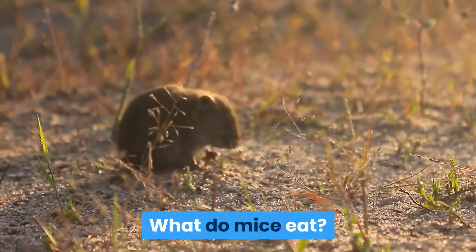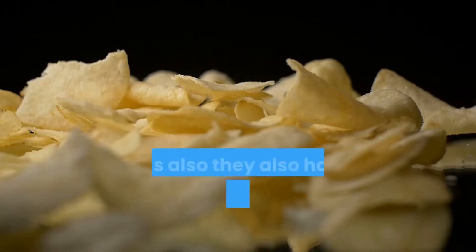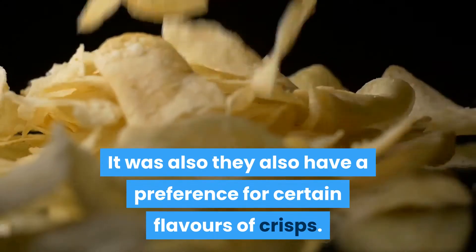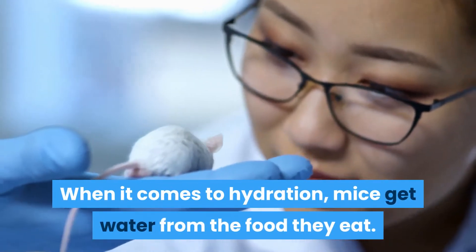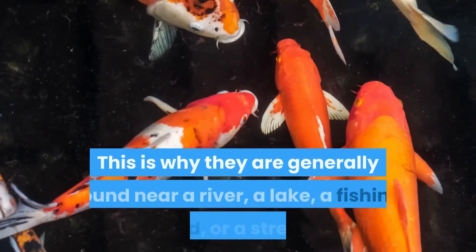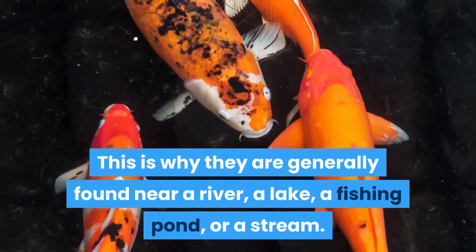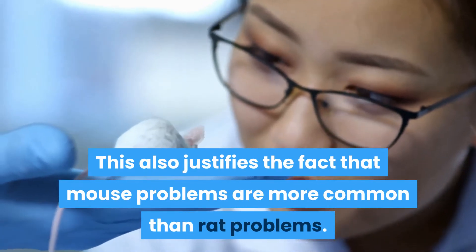What do mice eat? Mice eat cheese, but also chocolate and even peanut butter, and they also have a preference for certain flavors of crisps. When it comes to hydration, mice get water from the food they eat. However, rats cannot do without direct access to water and prefer potatoes and bread. This is why rats are generally found near a river, a lake, a fishing pond, or a stream — which also explains why mouse problems are more common than rat problems.